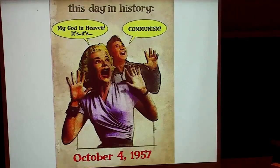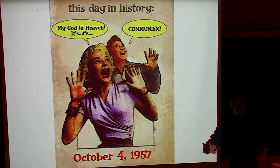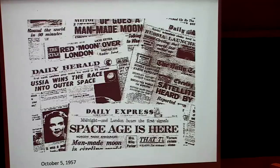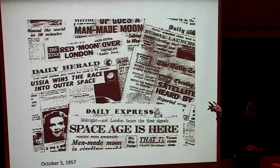Literally, communism was flying over the United States. The headlines really say a lot about the different perspectives: 'The space age is here' reflects a global perspective; 'Russia wins the race into outer space' is more Cold War; 'Red Moon over London' is even more menacing. So there were all kinds of portraits of what was going on with this achievement.